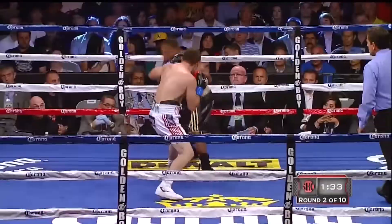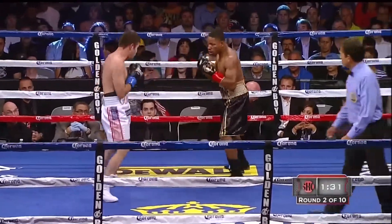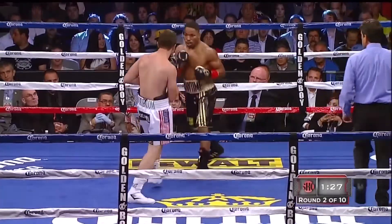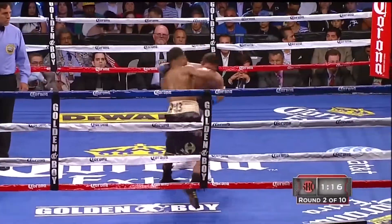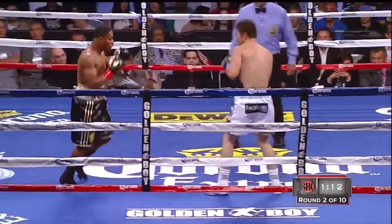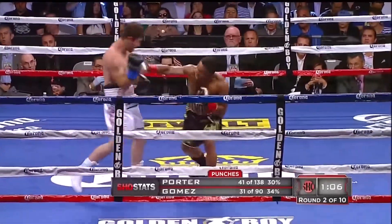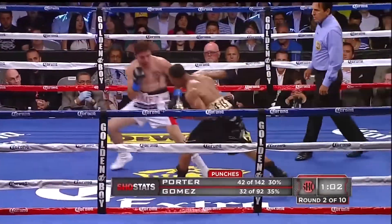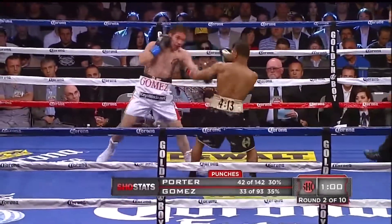You look at the uppercut, Gomez's — you look at his head and make him say, oh shucks, what did I do by getting in here? He's doing better in this round, even though there's a nice combination by Porter. The interesting thing is it was 34 to 17 after the first round, so you can see Gomez has had a better second round.